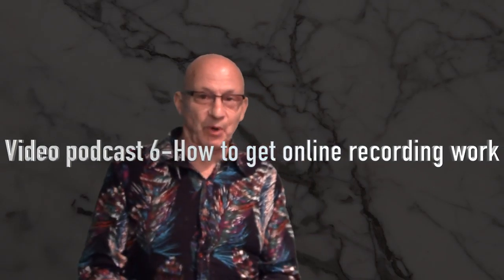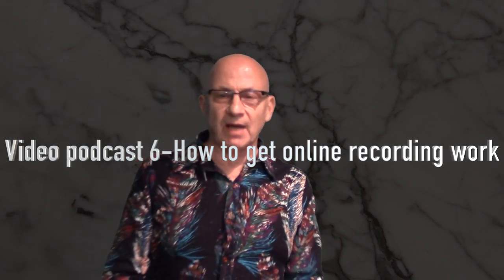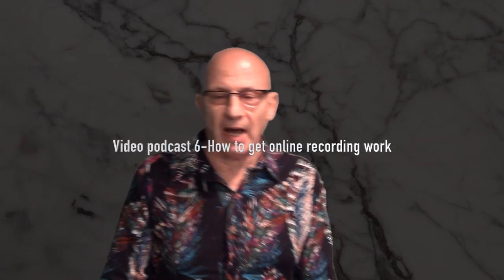Hi, I'm Bob Magnuson from ReadWorks and this is my video podcast number six. Today I want to address how you can get work online as a woodwind doubler — how you can make income, how you can make contacts. It's nice to have everything set up, your recording files right, knowing how to send them out. But who are you going to send them to? How to get work.